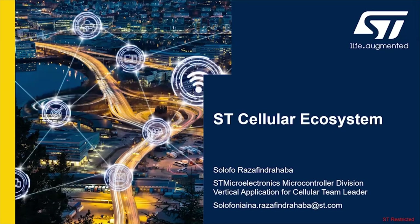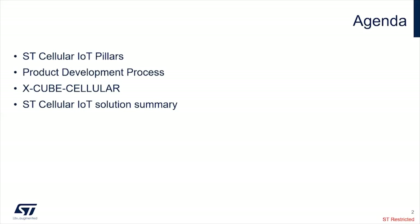My name is Solofo Razafinaba. I'm working for the Microcontroller Division, in charge of vertical applications related to the integration of cellular with the STM32. For today's agenda, I'm going to talk about the ST cellular IoT pillars — how we enable cellular in the ST ecosystem — the product development process, how we make cellular integration very easy to build a device with cellular, and our core technology called X-Cube Cellular. Finally, a short summary of our cellular IoT solution.